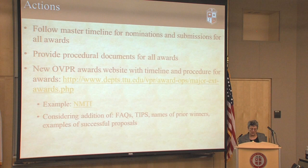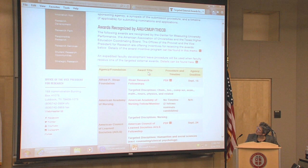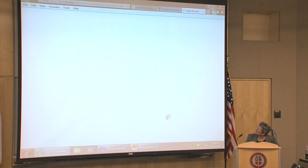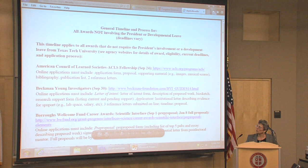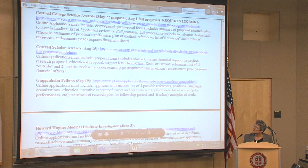We have come up with a process where we follow a master timeline for nominations and submissions for all these targeted awards. We have a huge calendar and we've identified when people need to submit their reference letters, when they need to submit their proposals, get approval from the president if applicable, and so on. We've also come up with procedural documents for each of the awards. On our website, there's a link to all these awards, and for each one it shows the targeted disciplines, the deadline, and a document with a synopsis covering eligibility, materials needed to submit, and timelines.